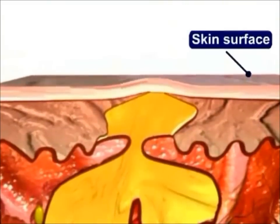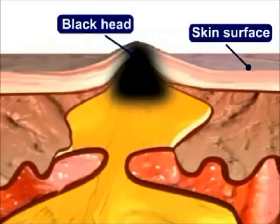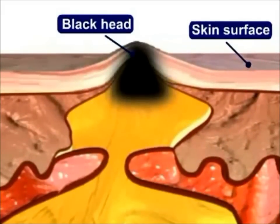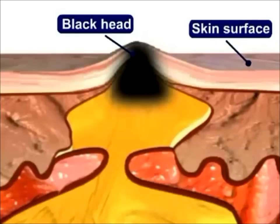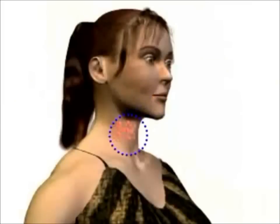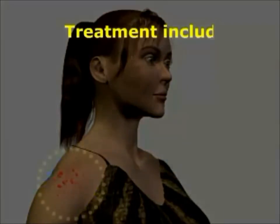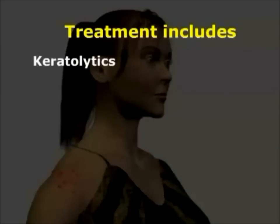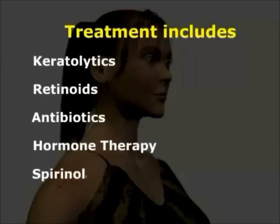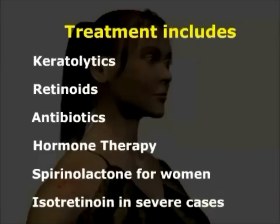There are two types of comedos: whiteheads and blackheads. When the sebum and bacteria stay below the skin surface, a whitehead is formed. A blackhead occurs when the trapped sebum and bacteria partially open to the surface and turn black due to melanin, the skin's pigment. Commonly involved areas are the face, neck, chest, shoulders, and upper back. Treatment includes keratolytics, retinoids, antibiotics, hormone therapy, spironolactone for women, and isotretinoin in severe cases.